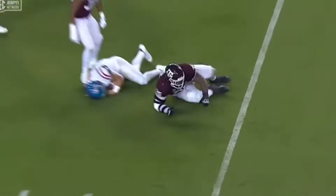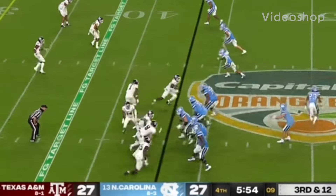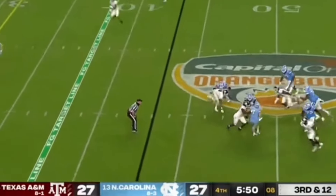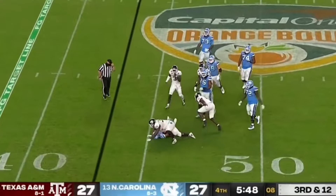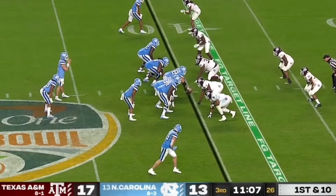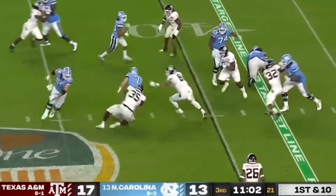As a run defender, I was very impressed with what Jackson showed as well. He shot the gaps well and he played with a lot of leverage. He would use his strength and his length, and he was able to bring down running backs at a high level and close run lanes. I think he is one of the better run-defending defensive linemen in this draft class, and I love the upside that he has in that role.